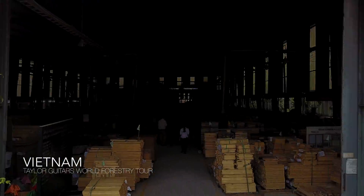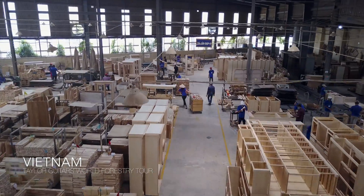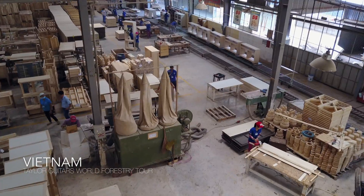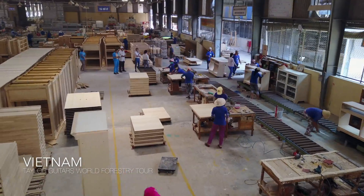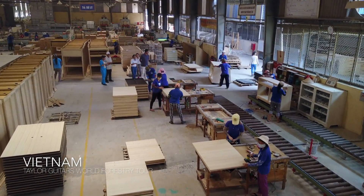The furniture industry here is exporting $7 billion a year worth of product, half of which is going to the United States. These are pieces of furniture that they sell in our retail stores, designed by our designers, and manufactured here.